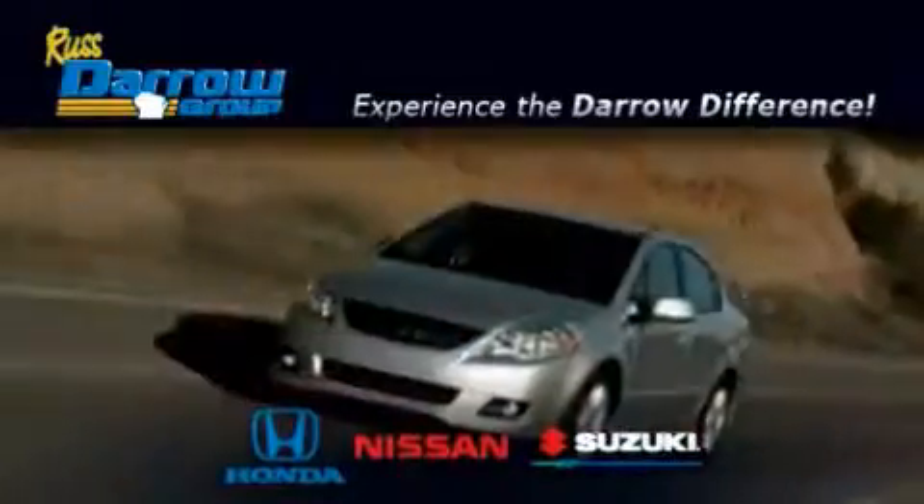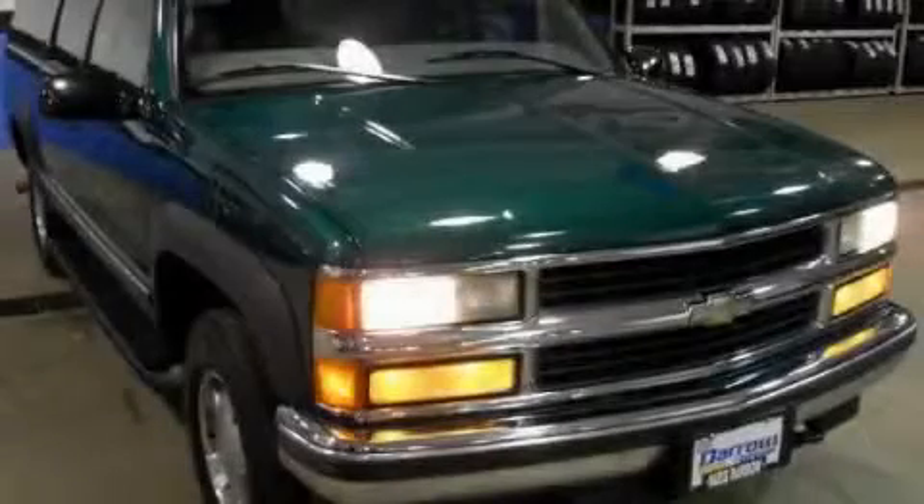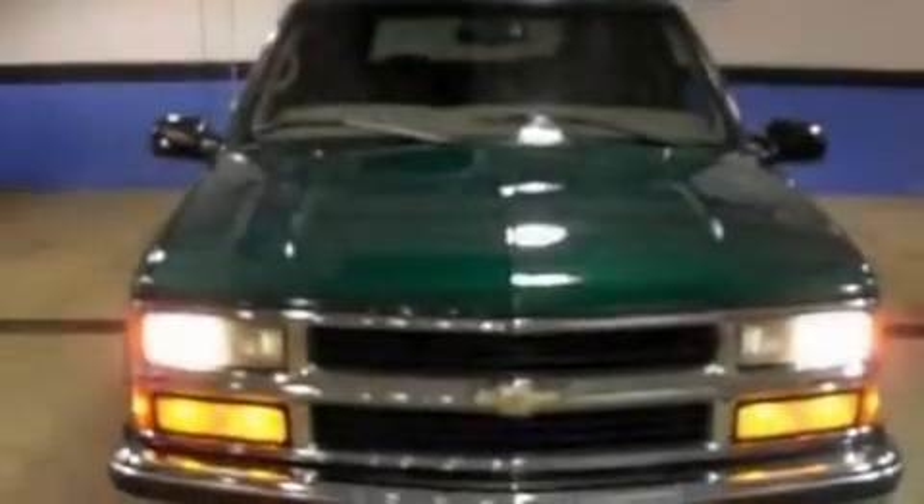Another fine vehicle offered by Rust-Aero Honda Nissan Suzuki. This is a 1999 Chevrolet Suburban, a vehicle with safety, comfort and space.